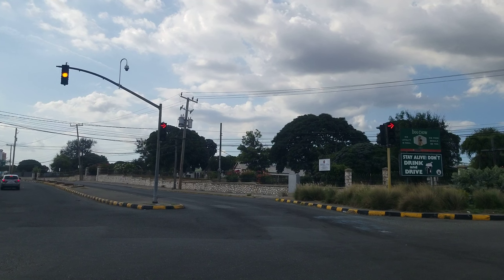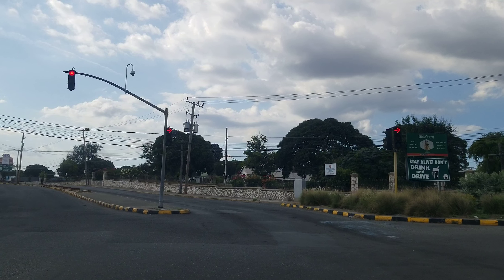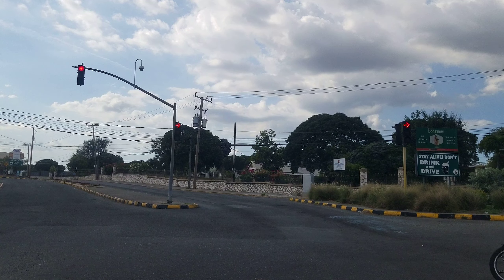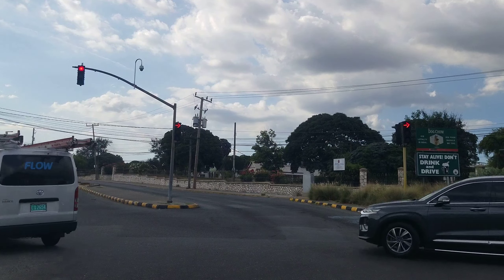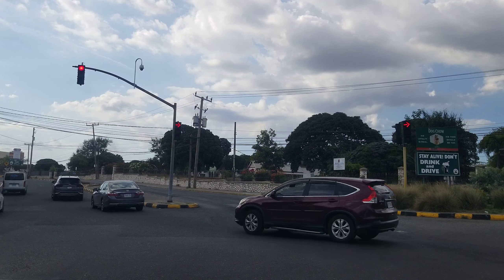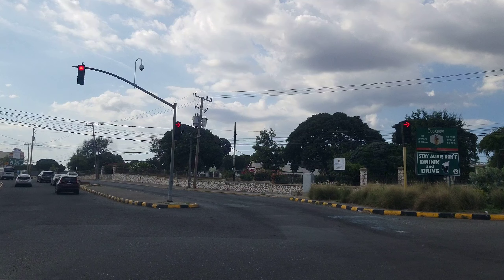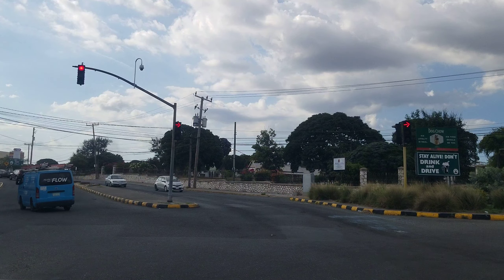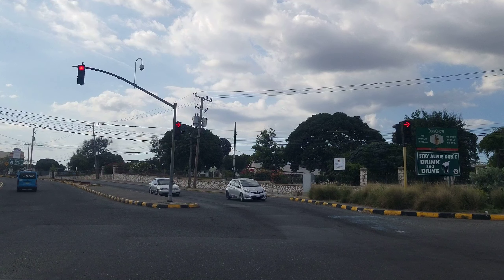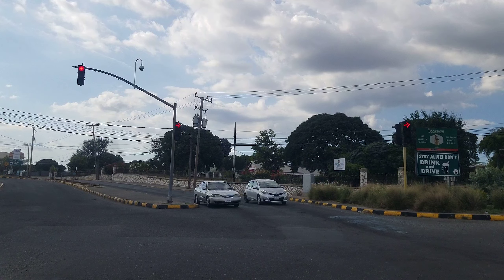But we're going to turn right. The name of this road — it has the library on it — Tom Redcam Drive. The Tom Redcam Drive library is on this road.